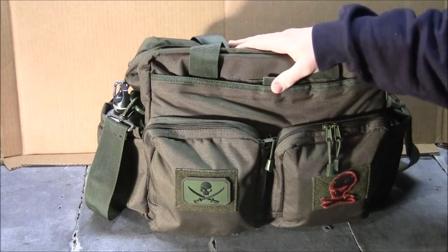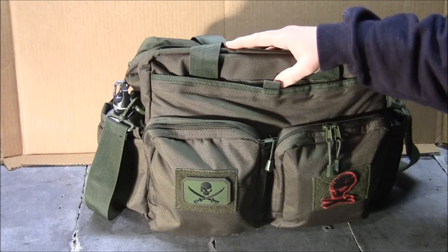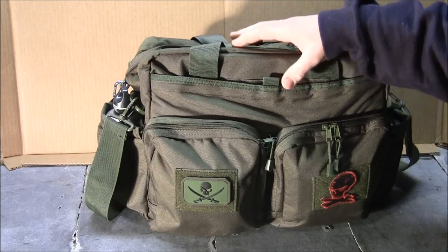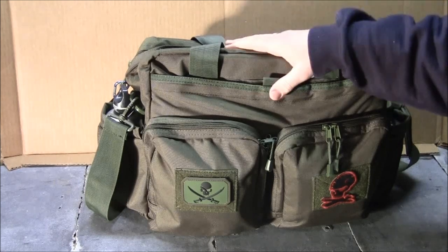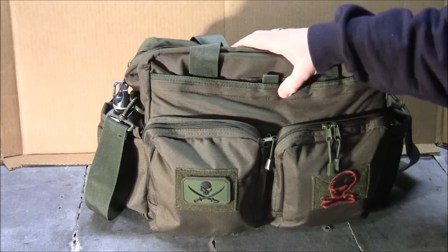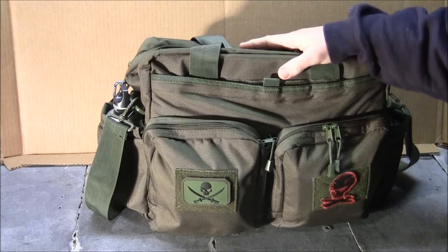Think something like post-Katrina — that type of situation where there's chaos, things going crazy in the streets, lack of transportation, public transportation, electricity, things like that, and you've got to get away from a dangerous situation. Now, this bag — I'm not using it as a bug out bag or a bailout bag like that. This is my survival bag. I keep it in my car at all times.